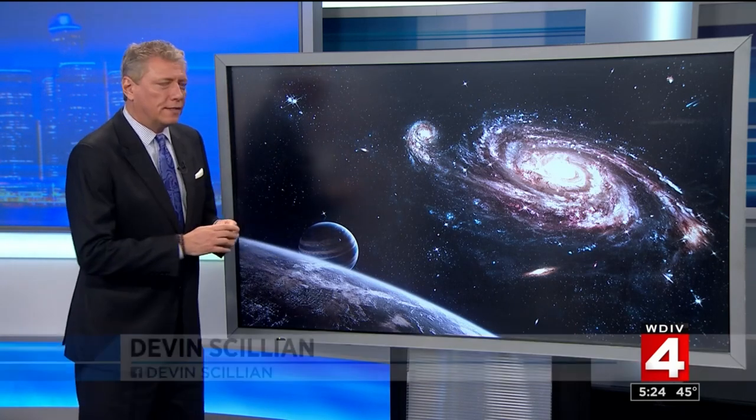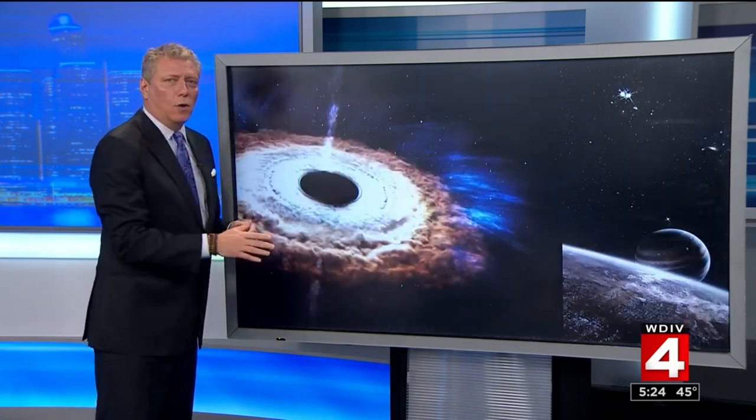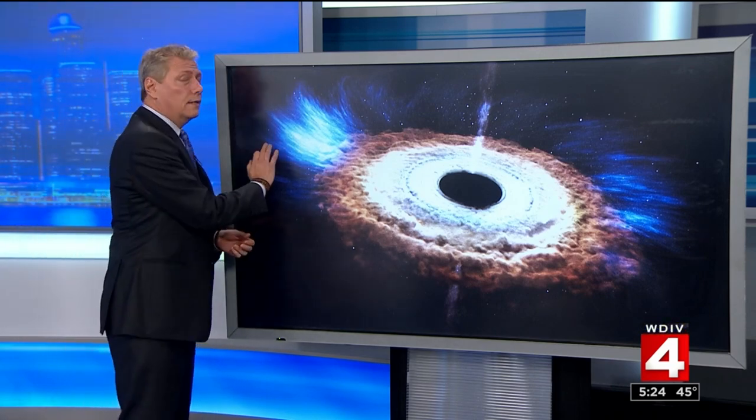Space, the final frontier, the source of so many mysteries that have eluded scientists for decades. Perhaps the most difficult one to study is the black hole, and that's because they are very far away and they literally absorb light, so taking photos of them is pretty much impossible — until this morning.